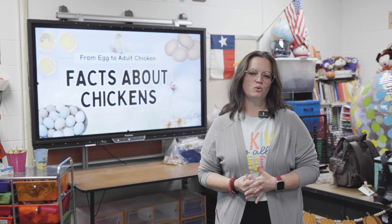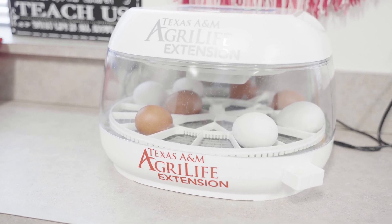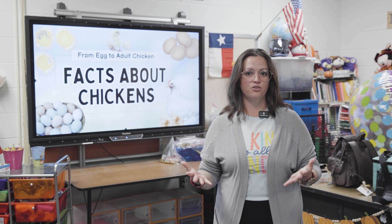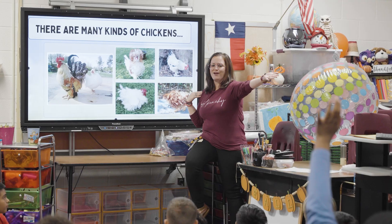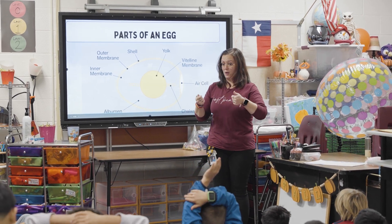I am Tina Plummer, the STEAM teacher at Roberts Road Elementary School. During the last 17-18 days we have been housing baby chicks that have not hatched yet. It started with the life cycle unit that fifth grade needed to cover, and the fifth grade teachers thought it would be an amazing idea to share it with the STEAM teachers so kids from pre-K all the way up to fifth grade could enjoy the experience of hatching eggs.